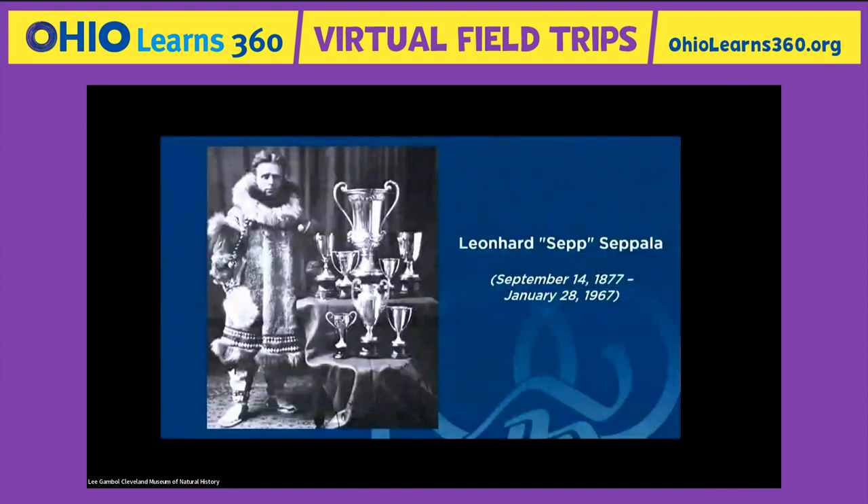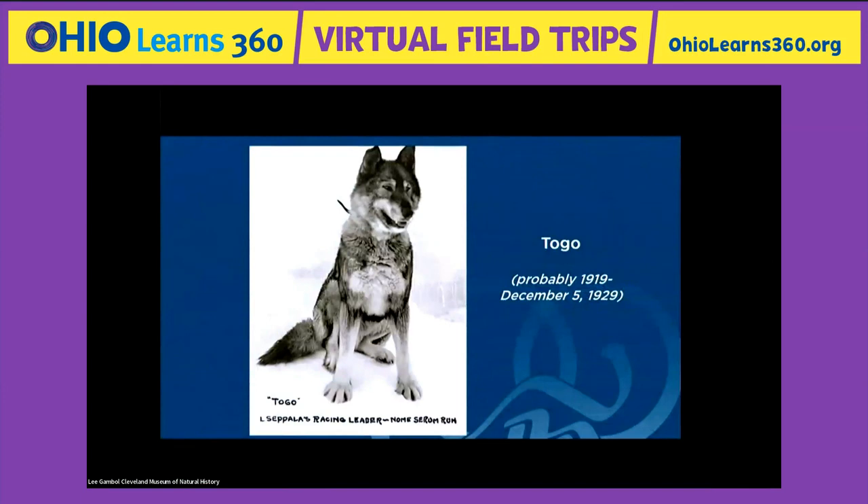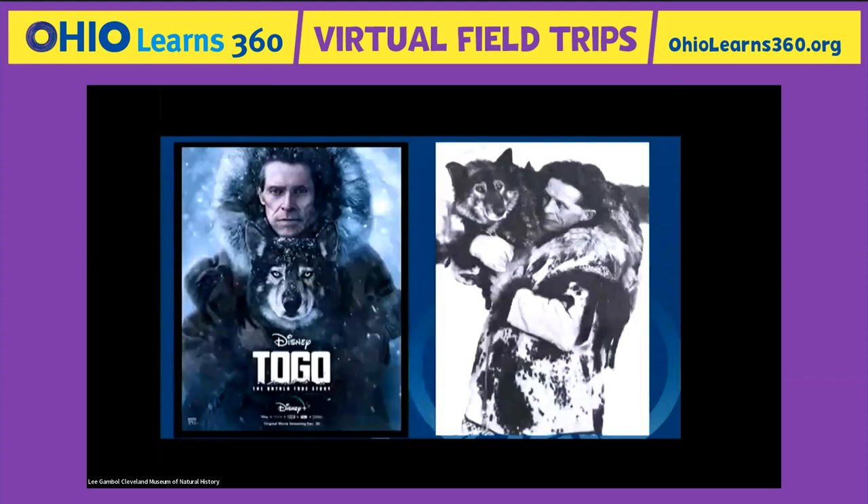Leonard Seppala got pretty famous in Alaska because he liked raising small, fast dogs — and he won all those trophies because of a dog named Togo. Some of you might have seen the show on Disney+ about Togo. Here's the real Togo, and here's the actor dog hired to play Togo alongside Willem Dafoe playing Leonard Seppala. Then Balto was born and Seppala owned him but didn't like him — Togo was little and fast, but Balto was big and chunky. So Seppala lent Balto to a fellow named Gunnar to use as lead dog because he had a good nose and was good at finding his way through blizzards.